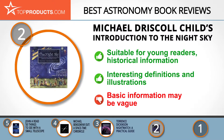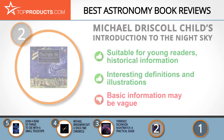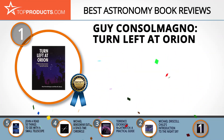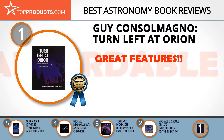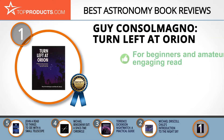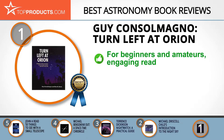Finally, the Guy Consolmagno 'Turn Left at Orion' made it to our top choice position because it provides a good array of features with an affordable price. Award-winning Guy Consolmagno, known as the Pope's Astronomer, is a Jesuit priest, a research astronomer, and director of the Vatican Observatory. He advocates the harmony of science and religion.